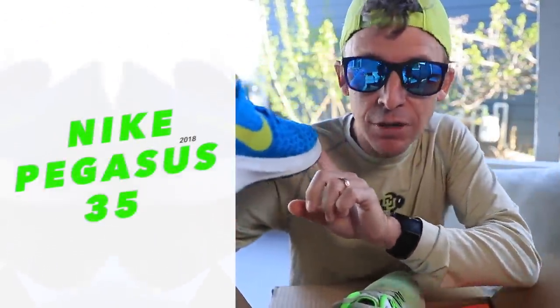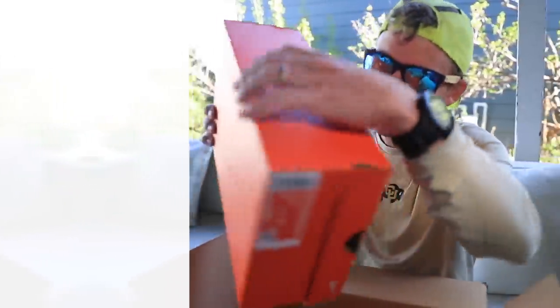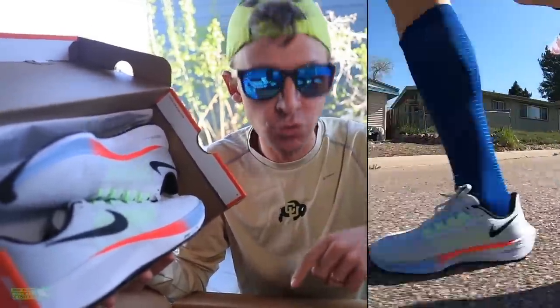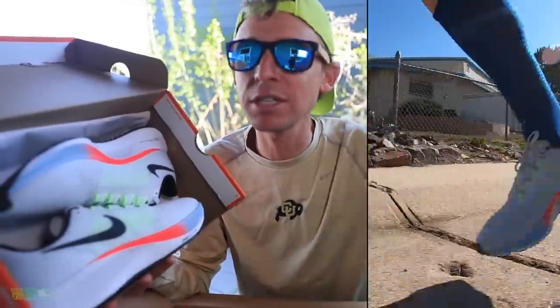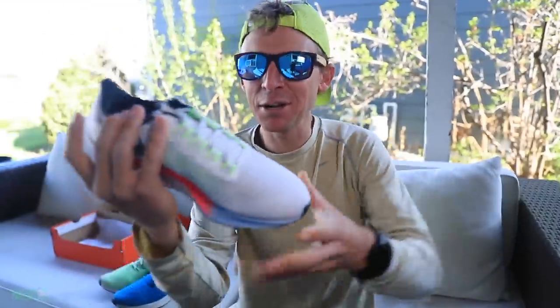Pegasus 37 arriving in the running shoe rotation. First, here's the Pegasus 35 from 2018 — remember this shoe everybody — the Pegasus 36 from 2019, and now the much anticipated Pegasus 37. Nike sent me the ladies version, not sure what that's about, but it's actually going to work out pretty well because there's a significant difference between the ladies version and the men's version of the new Pegasus 37. I'll talk about that once I get back from my first impression run — not my full review, that'll happen after 50 miles. We're going to take them out for their first run. Let's lace up. They're looking pretty fly.